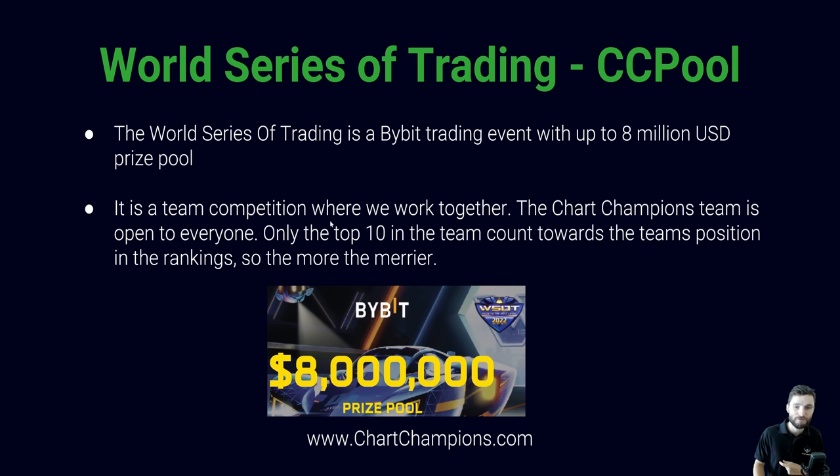It is a team competition where we work together. The Chart Champions team is open to everybody — you watching this, your friends, your family, anybody is welcome to join. Why? Because only the top 10 in the team count towards the team positions in the ranking. Even if you finish in 1,000th position and perform fairly poorly, only the top 10 — the people who finish from 1 to 10 — have their P&L counted towards the overall team's performance.